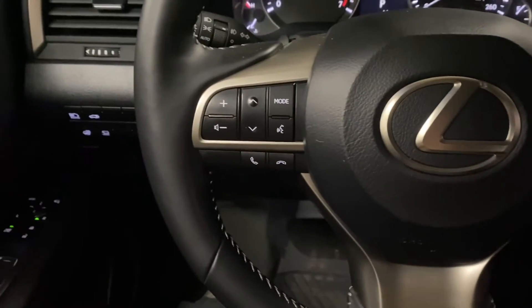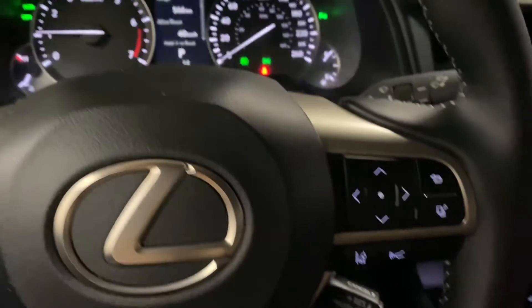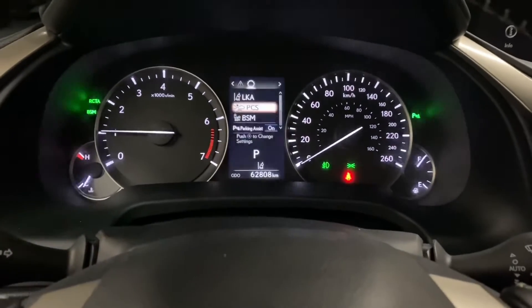Your steering wheel has your Bluetooth and audio controls, your lane assist and cruise control settings, as well as controls for your multi-infotainment display.